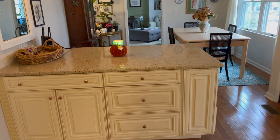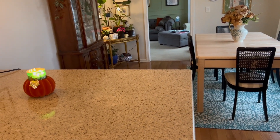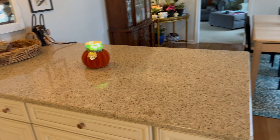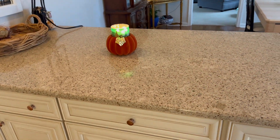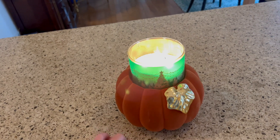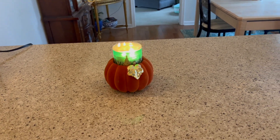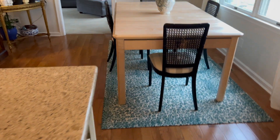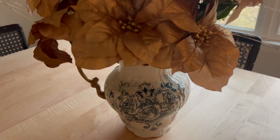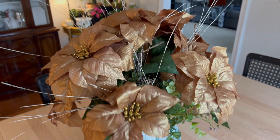Moving forward to my kitchen island and dining area — if you're a regular to my seasonal house tours, you know I am not a fan of clutter on my countertops or on my table, so I really don't decorate them. Here I'm just burning an older Bath & Body Works candle and I've still got my little pumpkin candle pedestal out. I truly believe pumpkins can be rolled over to Christmas time in small doses. Over on my dining table I have a faux floral arrangement — I picked up all these gold poinsettias last year on clearance.